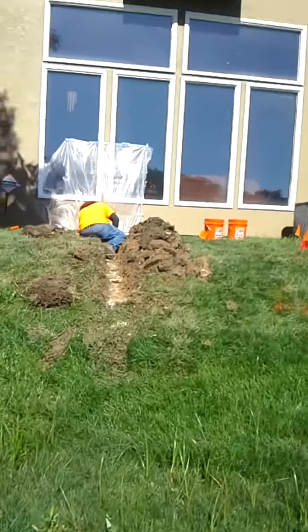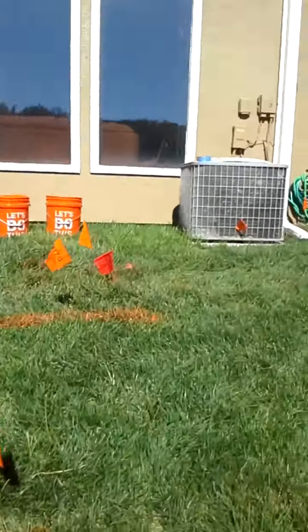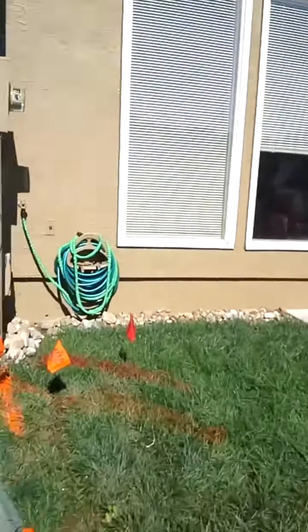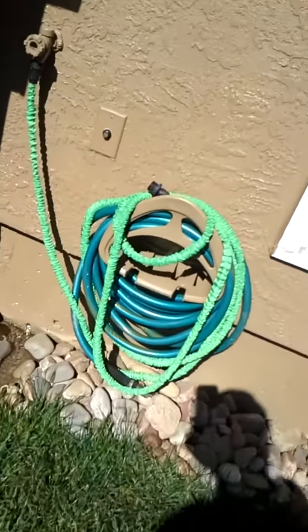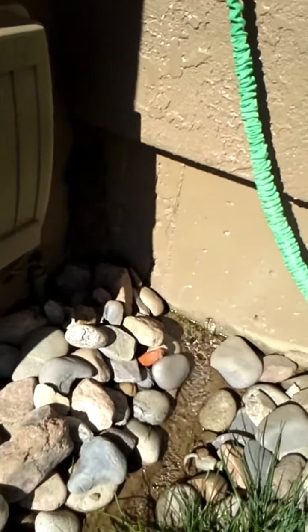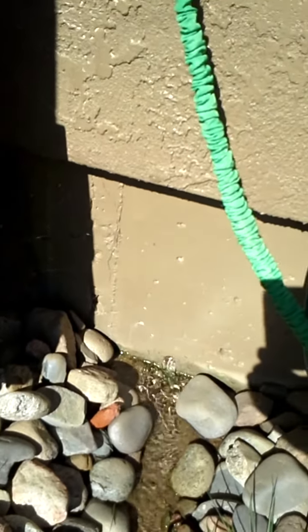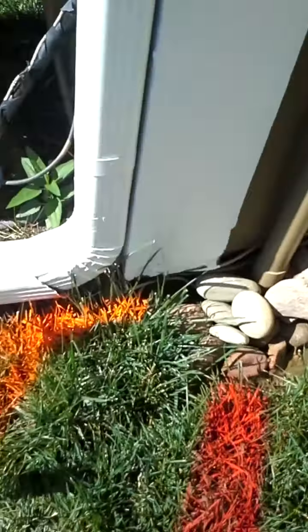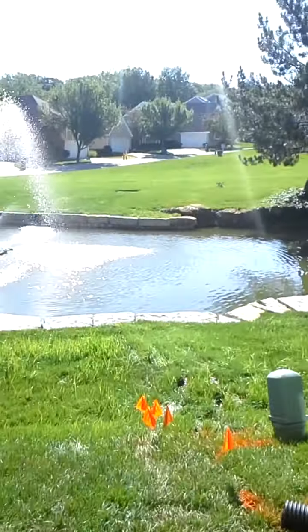I will now walk up to show a hole that is drilled in the same foundation, just a different unit, to show water just pouring out of it. Water is just pouring out and running down this trench towards the pond.